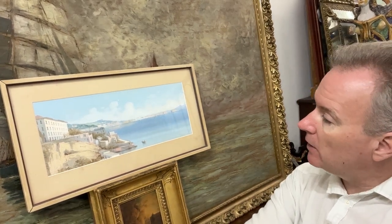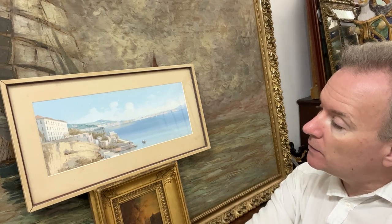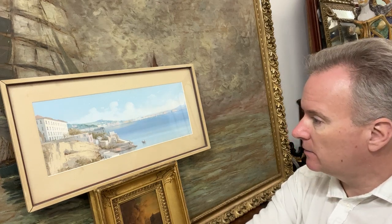Hello, we are in Malta and we're discussing a painting by Ettore Gianni. When you're buying in Malta, London, Italy, or wherever, Gianni paintings, you have to be aware there are a number of different Giannis.